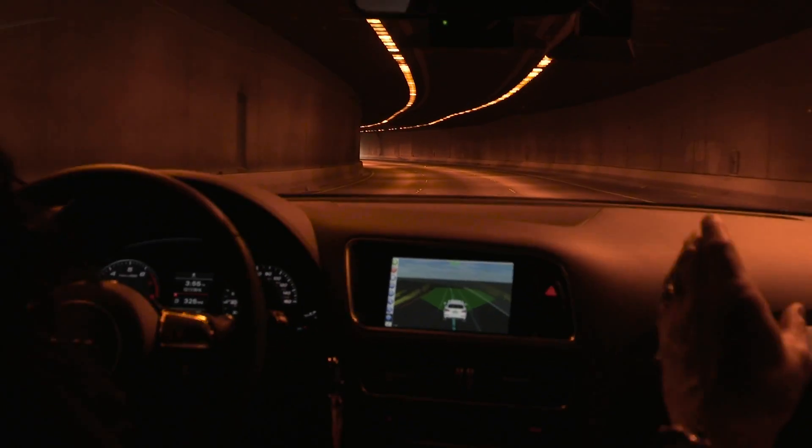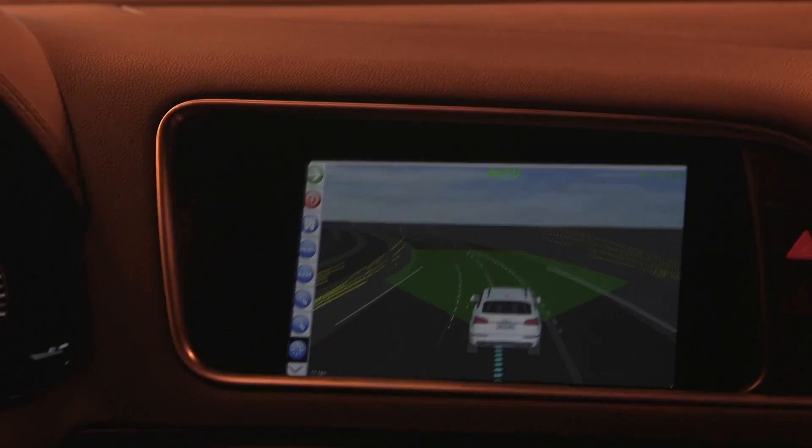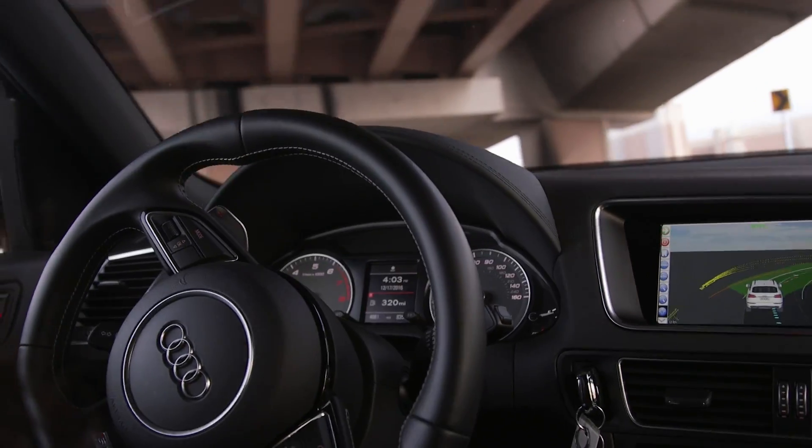Tunnels have been a particular challenge. The Delphi car went through a tunnel and was able to maintain its position using cameras, radar, and beefed-up software.